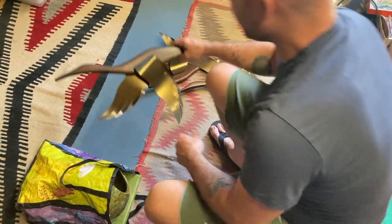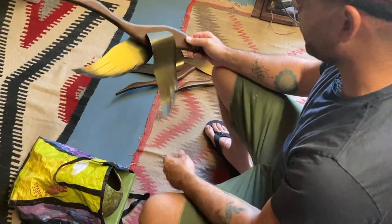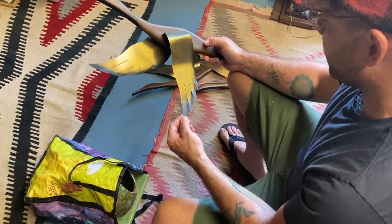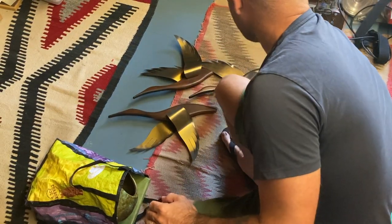Got this trio of ducks — mallards, flying geese — with a mid-century kind of look to it. Kind of cool, just a fun decorative piece. Some of these are selling on eBay for maybe $40 to $100 or something like that. Just a little decorative piece, kind of cool.